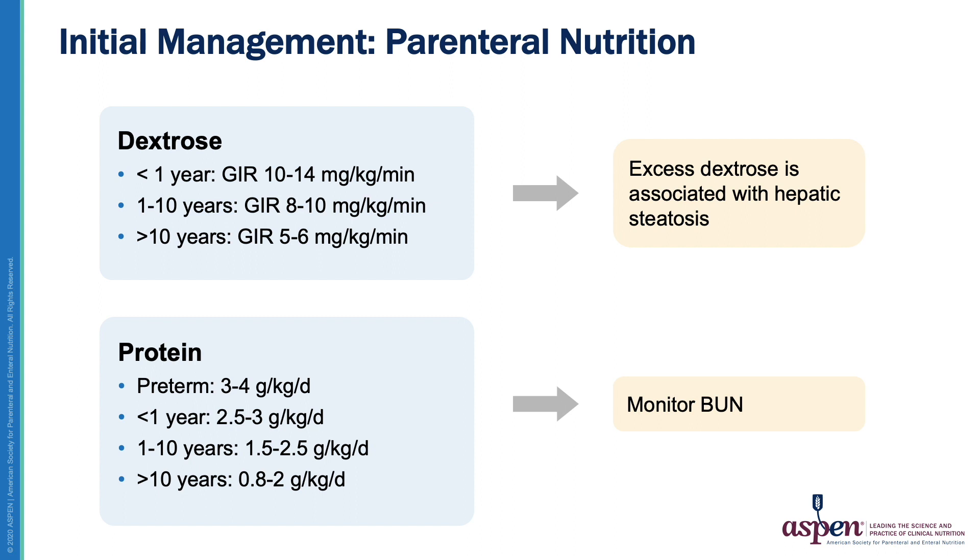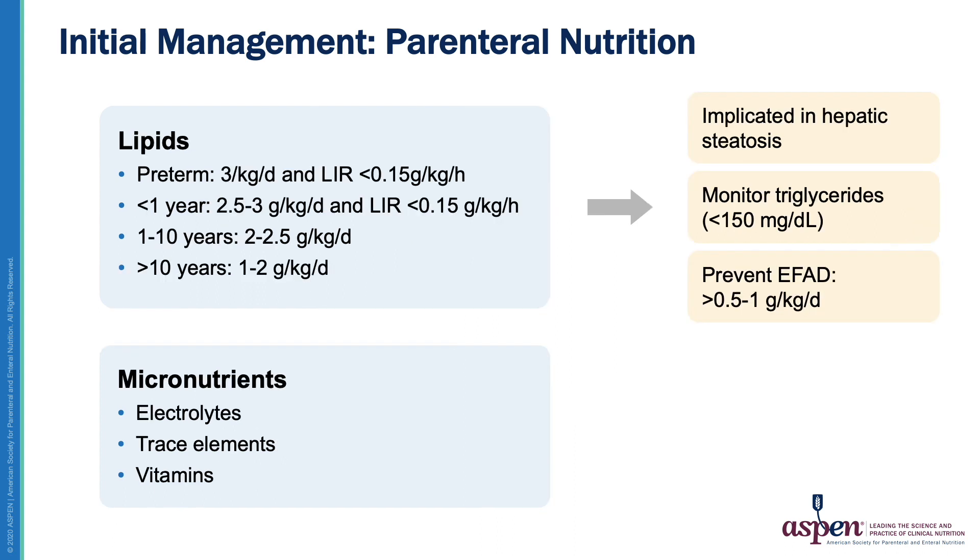Whenever the GIR is pushed above recommendations to support quality of life, the patient should be closely monitored. Protein is provided to support metabolism and amino acids are best utilized when provided as part of a balanced PN solution. Similar to energy and dextrose, protein requirements vary with age, and BUN should be monitored to assess for safety and adequacy of protein intake. Lipids provide a rich source of energy and essential fatty acids, and requirements vary with age. Overfeeding lipids or providing lipid infusion rates in excess of recommendations have been associated with hepatic steatosis and should be avoided in long-term PN patients. Triglycerides should be monitored to assess tolerance to lipids and should ideally be maintained below 150 mg per deciliter. If prolonged lipid restriction is required, monitoring for essential fatty acid deficiency is prudent, and whenever possible a minimum of 0.5 to 1 g per kg per day of lipids should be provided.